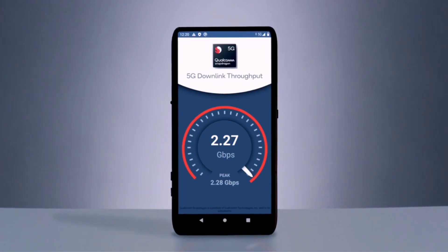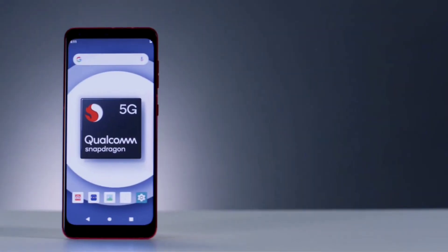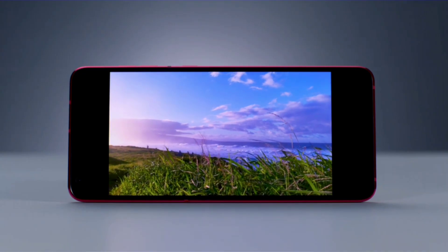Plus, it supports global roaming and global multi-SIM. In addition to 5G connectivity, Snapdragon 690 brings new features to the 6 Series.